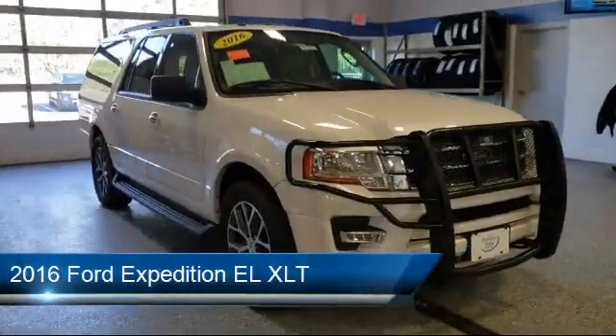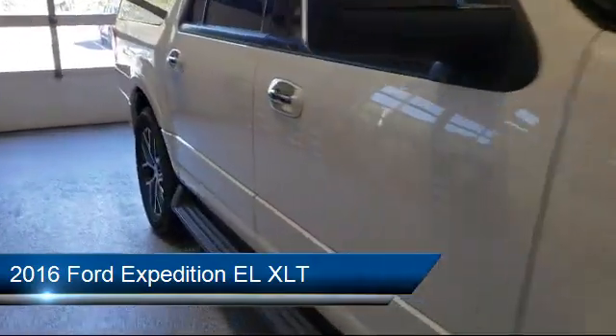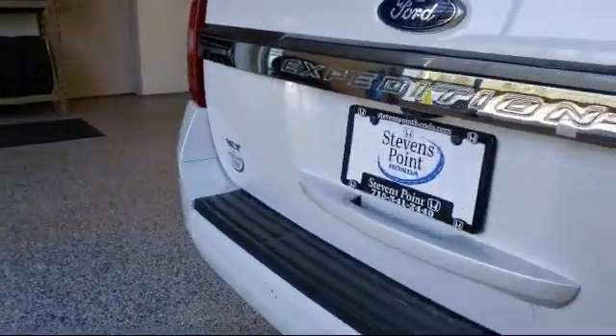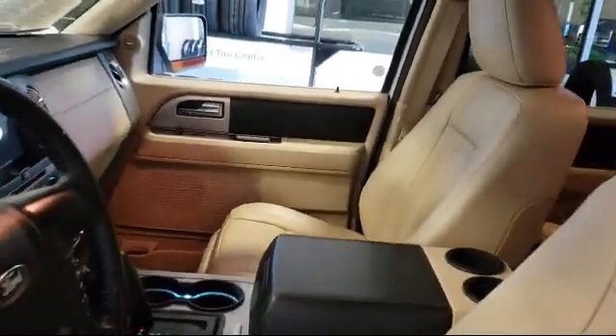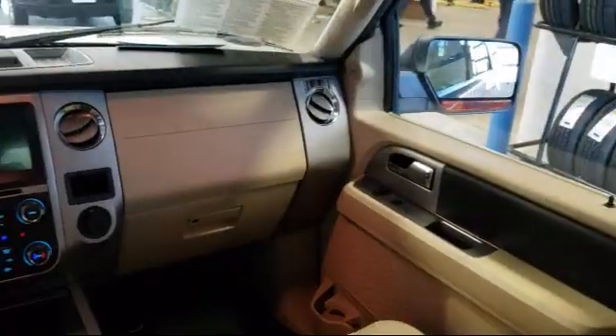It comes equipped with fully automatic headlights, steering wheel controls, parking sensors, tire pressure monitoring system, Bluetooth smartphone integration, alloy wheels, roof rack, Sirius XM satellite radio, keyless entry, leather wrapped steering wheel, and much more.